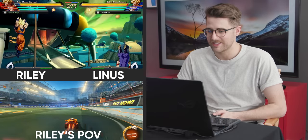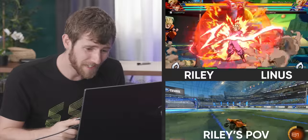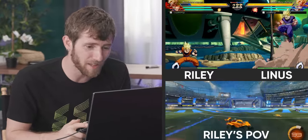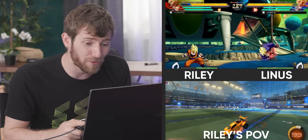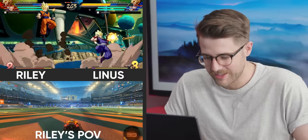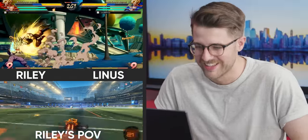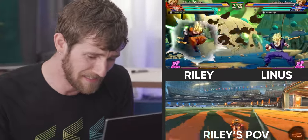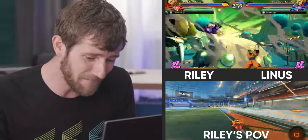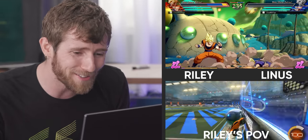I don't know how to go fast in Rocket League. Which color am I? That was so close to a goal. I'm just button mashing now. You're not even looking at Rocket League! I am looking at Rocket League. I just lost the other game too.